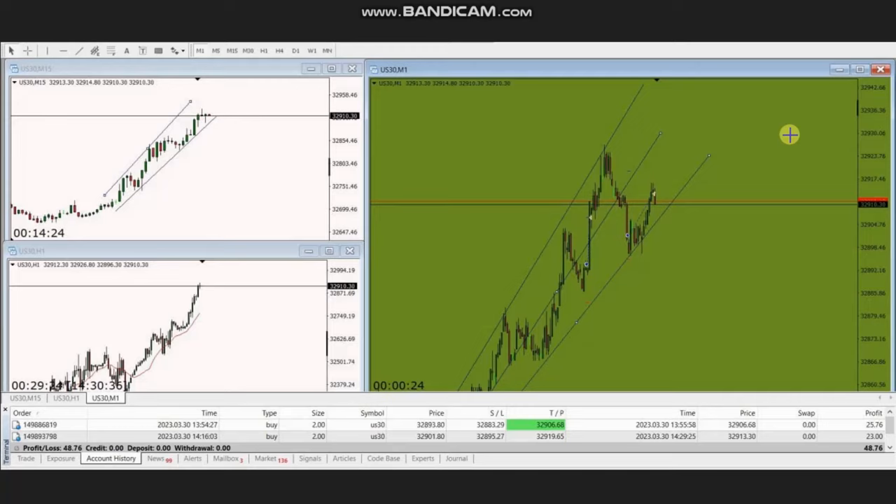Hello everyone. I'd like to share with you a few trades posted on Thursday, the 30th of March 2023. These trades were shared by MG, who is trading the Dow Jones Industrial Average in the form of CFD using a Forex broker.